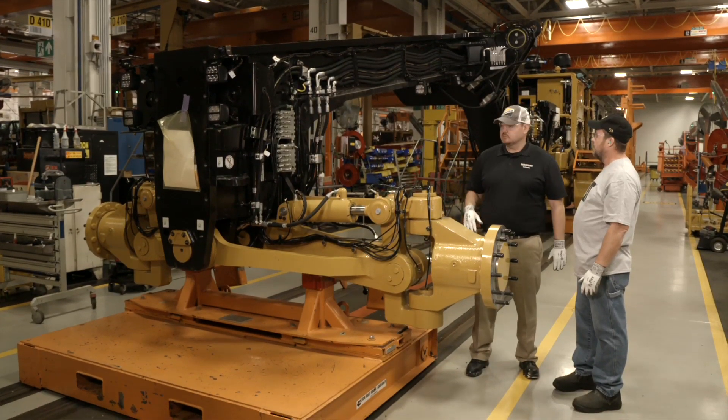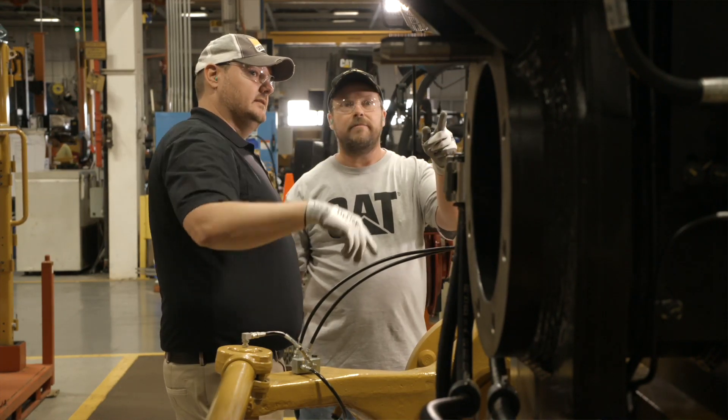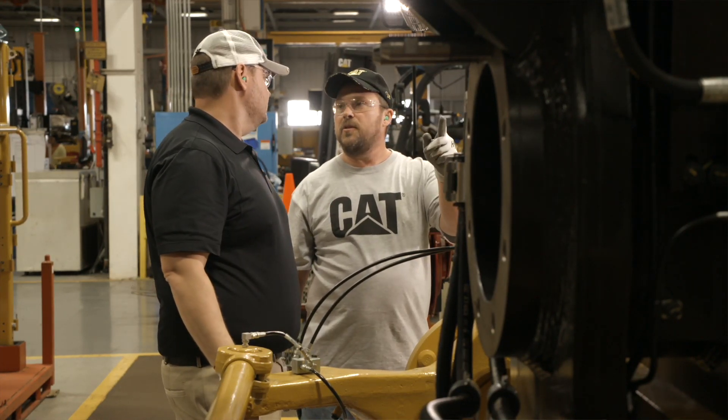The work team supports a new hire to ensure that by the time they get to their job by themselves they'll have all the knowledge on their specific operation.